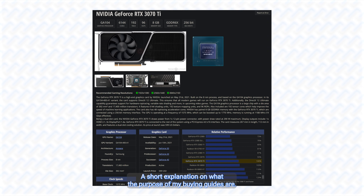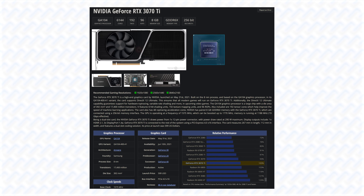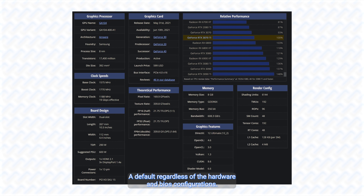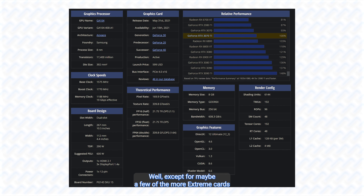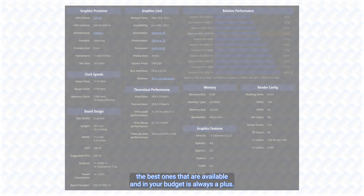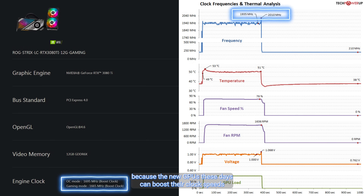A short explanation on what the purpose of my buying guides are: I aim to inform people on which GPU models have better configured hardware and BIOSes. It is true that any RTX 3070 Ti should probably perform similarly within a few percent of each other at default, regardless of the hardware and BIOS configurations, because of the specifications being set by Nvidia — except for maybe a few of the more extreme cards when overclocked.